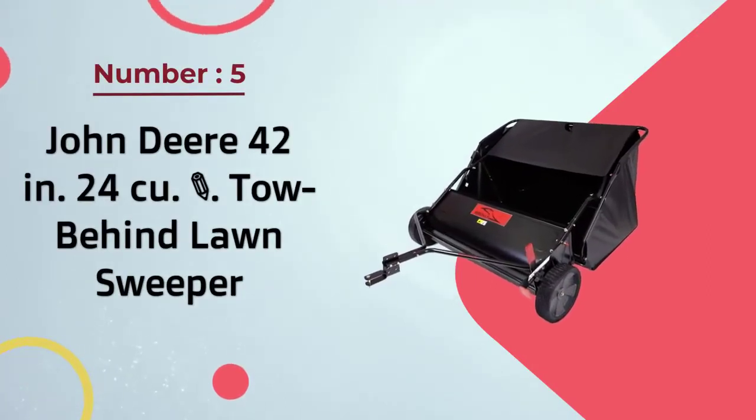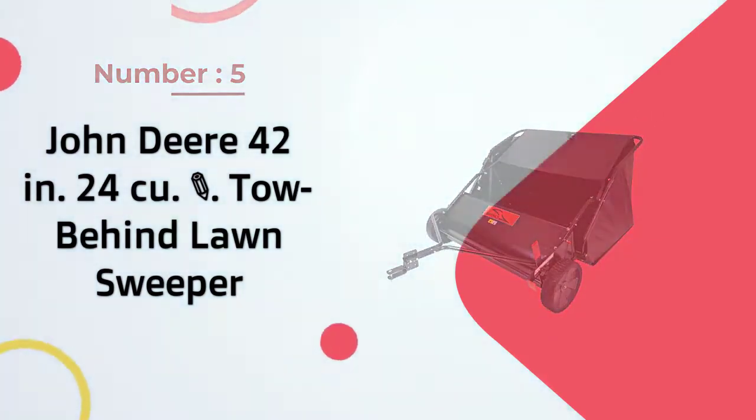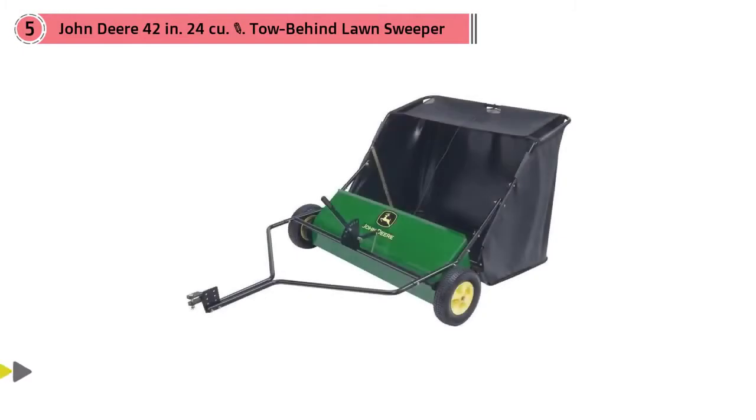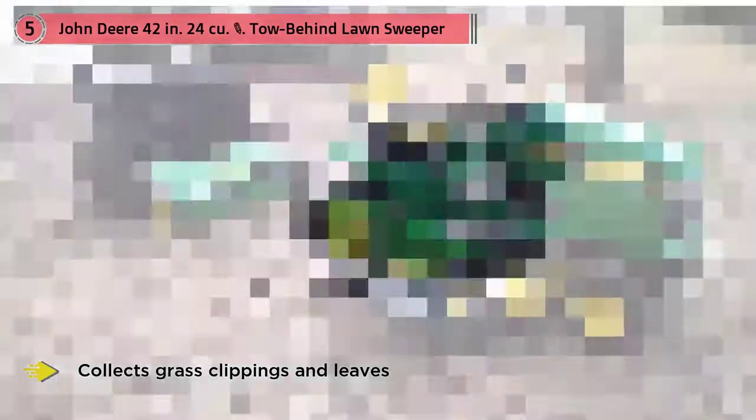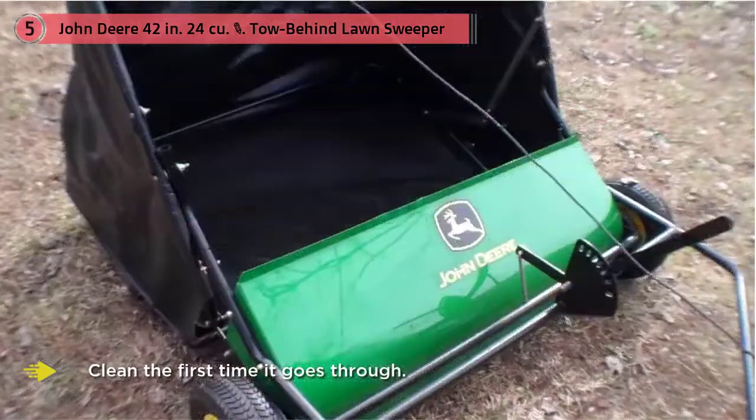Number five: John Deere 42-inch, 24 cubic foot tow-behind lawn sweeper. The John Deere tow-behind lawn sweeper collects grass clippings and leaves with powerful brushes that sweep clean on the first pass. One-pass performance is provided by an extra-large hamper and a sweeping path of 42 inches.